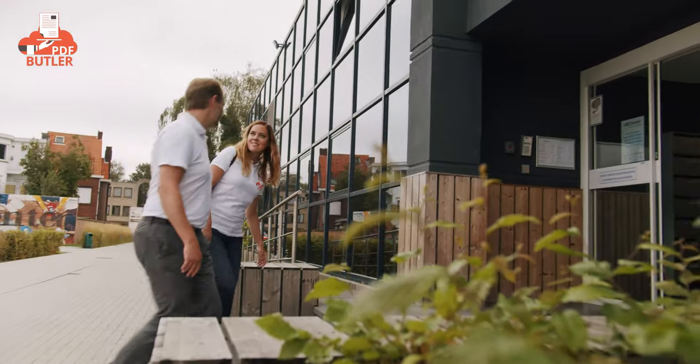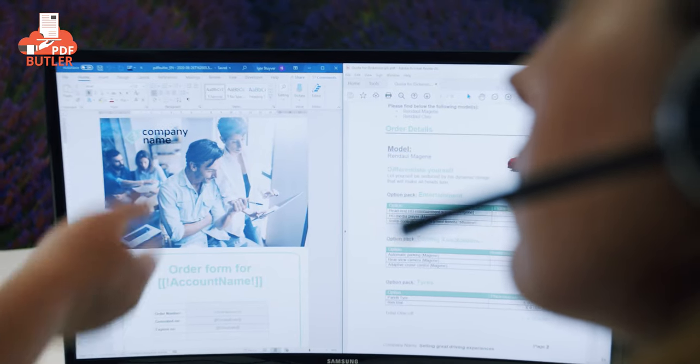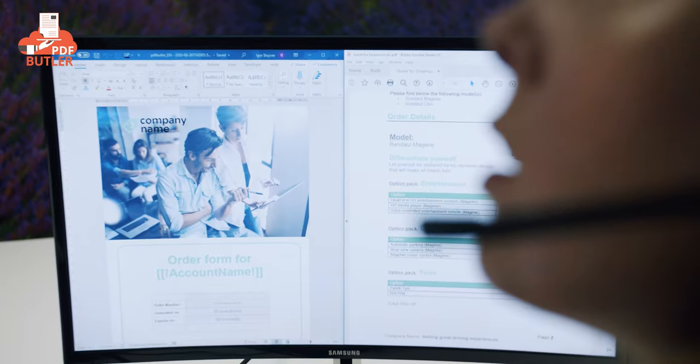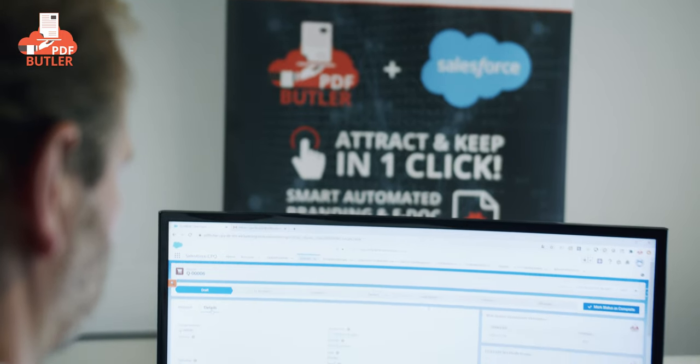I've been a Salesforce Architect for more than a decade, working for all kinds of industries and designing solutions for their often complex requirements. Document generation was always part of these requirements. Over the years we saw use cases becoming more and more complex. Market leaders actually did not innovate their products anymore, and almost none of the systems out there actually matched all of the requirements.